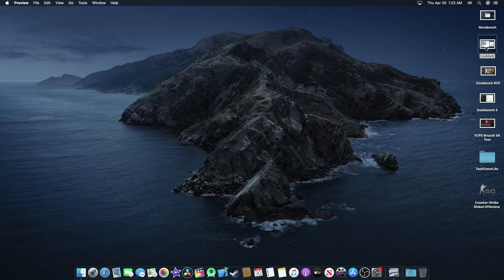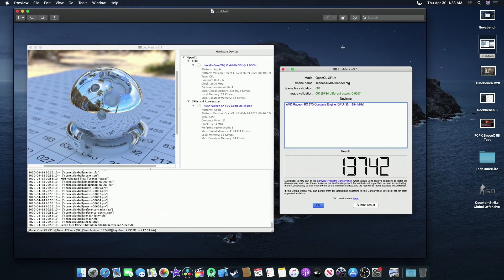Now let's open LuxMark. You can see the OpenCL GPU score with the RX 570 — this score is really good: 13,742. You can see the CPU and graphics card listed here.